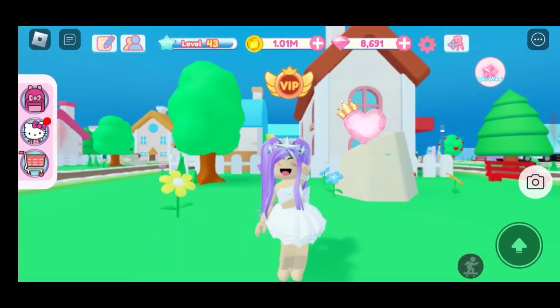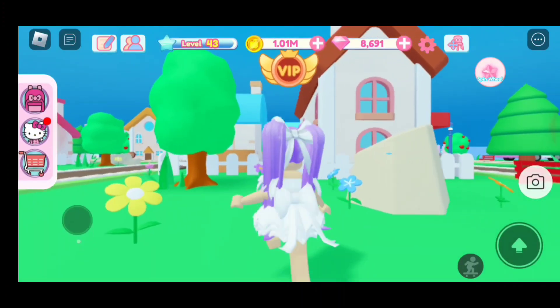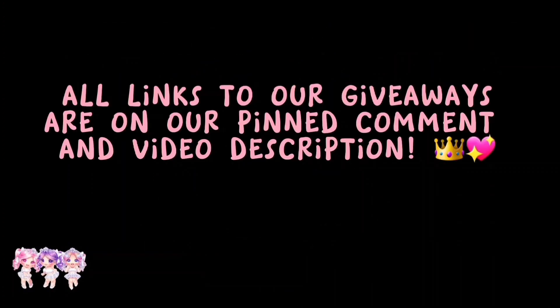Thanks for watching everyone, love you all! Bye. Do you want free Robux? All links to our giveaways are on our pinned comment and video description.